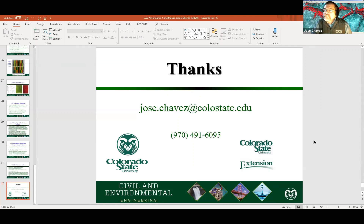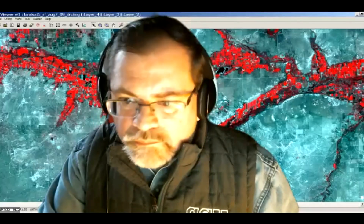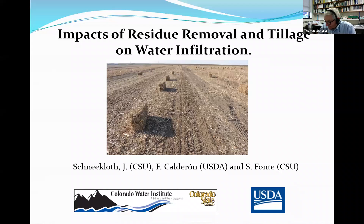Let's go on to our next presentation. Joel Sneakloth is with Colorado State University, actually located in Akron — he used to be in North Platte a few years ago. Joel works as a water resource extension specialist, and one of the things we've discussed is questions about soil classification and whether reduced tillage or residue management could change irrigation characteristics. So Joel has been doing research on the impact of residue management under irrigation. Joel, I'll turn it over to you.